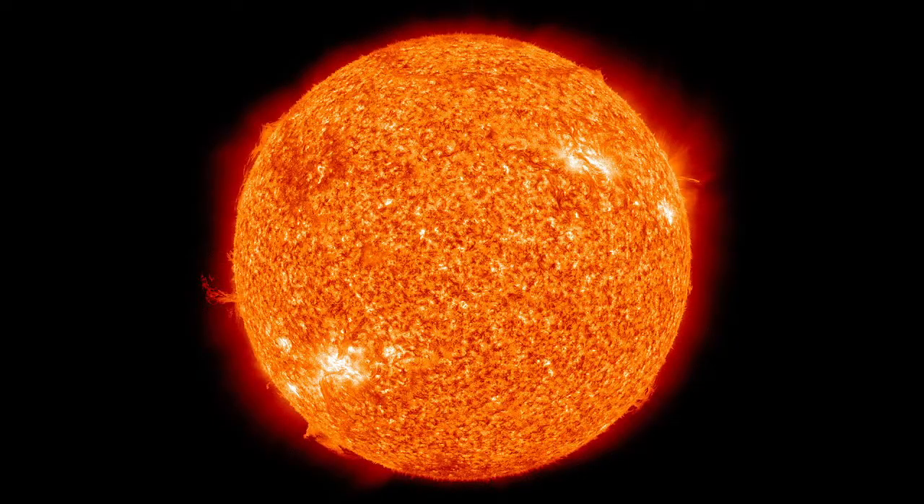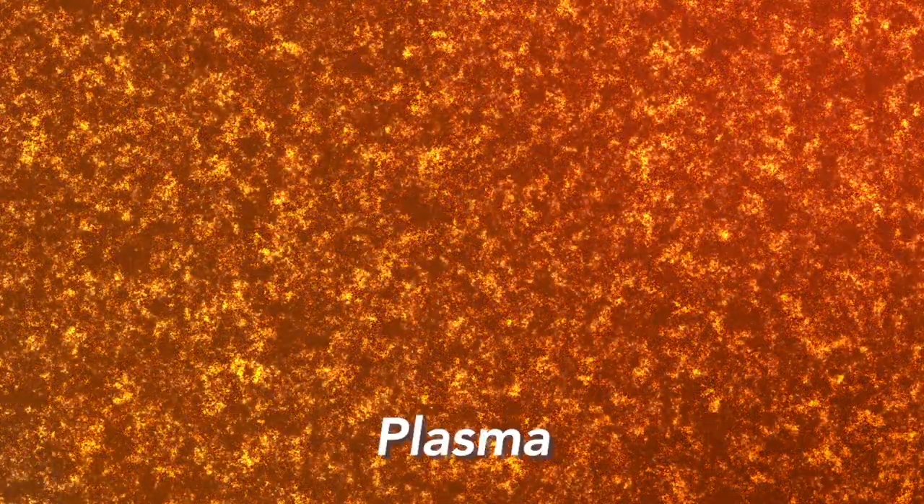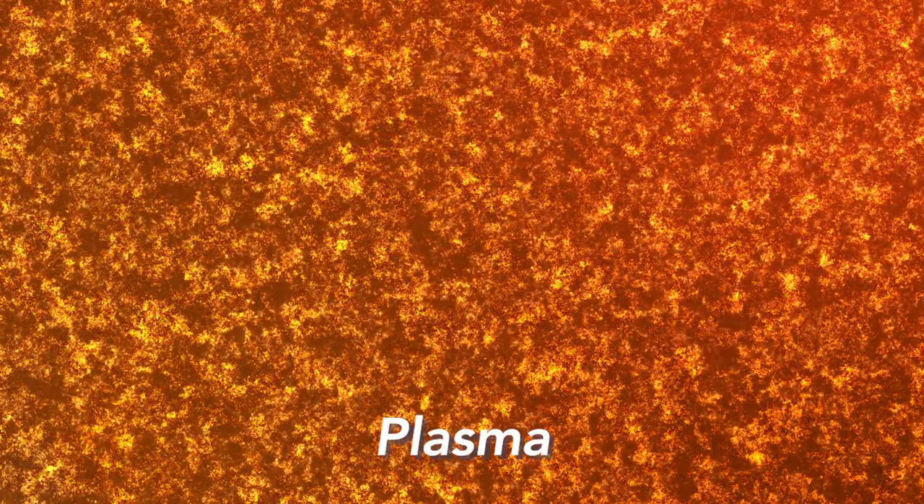Although I mentioned earlier that the Sun is a hot ball of gas, that's actually not completely accurate. Within the Sun's core, the temperature is so high that electrons are stripped away from the gas atoms, creating something called plasma, which you can think of as a sort of soup of charged particles. And get this — all of that moving electric charge generates a magnetic field that varies across the surface of the Sun, bringing about magnetic activity such as sunspots and solar prominences.